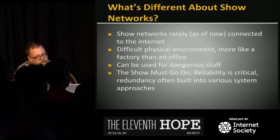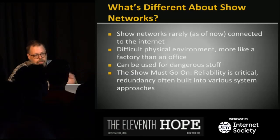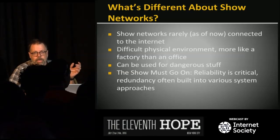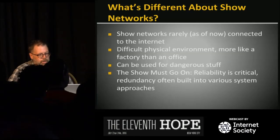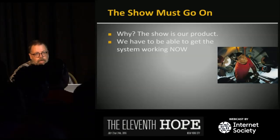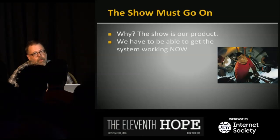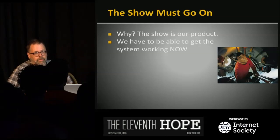The 'show must go on' — reliability is really critical for us. We often have redundant systems and very strong boundaries between systems so we can isolate failures. Sometimes that means we build things that look crazy from a traditional IT perspective, but if lighting has a problem, sound and video and scenery still need to keep going. We can't wait for the building engineer or an IT department that went home. Nobody wants to hear we had to send everybody home because nobody could reset a router.